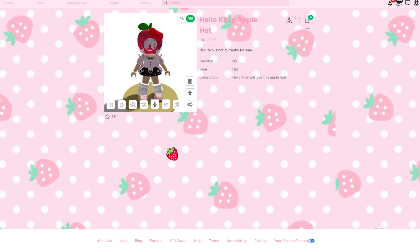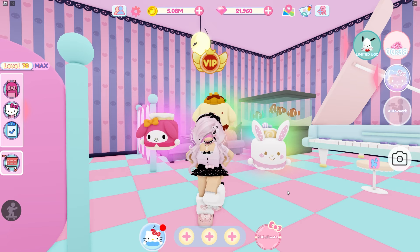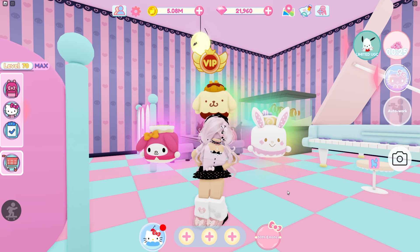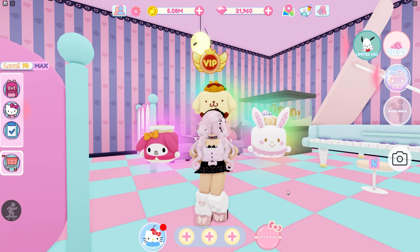It's in their inventory, so we can actually try it on. This could be a limited UGC — I'm not really sure. It might have something to do with the Mystery Museum, or it might just be a Hello Kitty Apple Hat. For the Hello Kitty Y2K Reaver Set, there's a task where you have to go into the museum and play it, so if it's museum-related, it might actually be a pretty easy task.